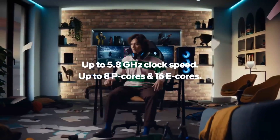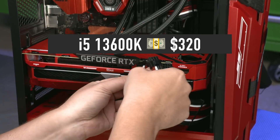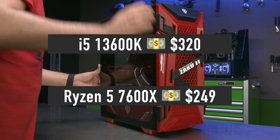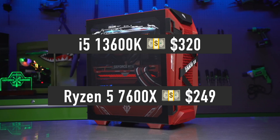By the way, at the time of writing, Intel has not discounted any of its CPUs. So we are comparing a $320 i5-13600K versus a $249 Ryzen 5 7600X. Let's compare these CPUs in games.